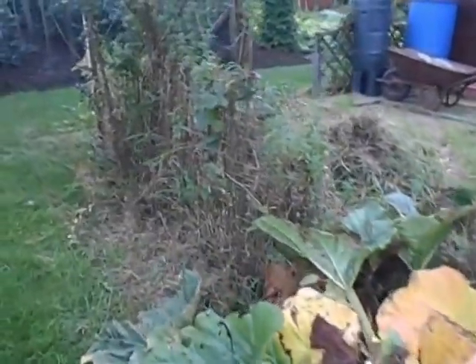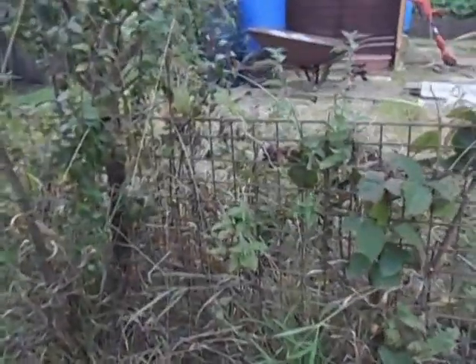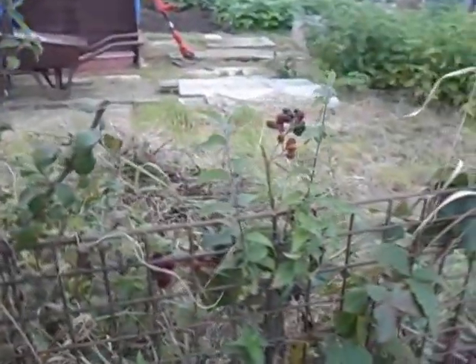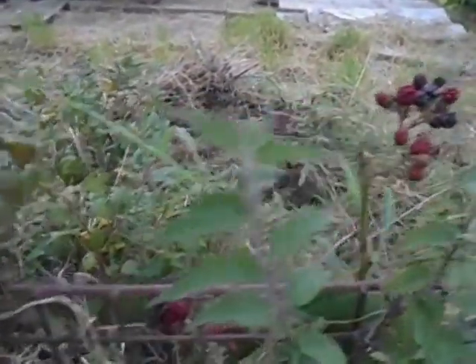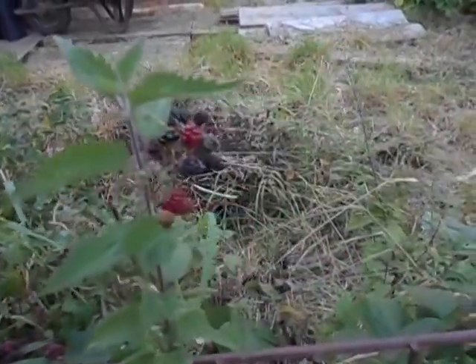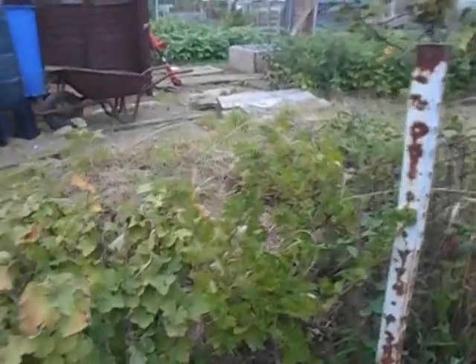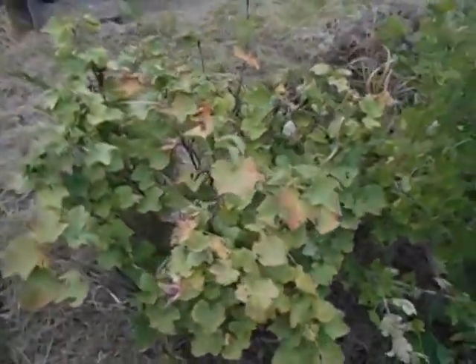I didn't get any fruit this year because the birds beat me to it. As you can see we've got quite a few - I'm not sure if they're tayberries. They look very similar to a blackberry but there are no thorns on the plant, so it's definitely not a blackberry - must be some sort of family member. I had some lovely gooseberries - birds got them. I had some lovely red currants - birds got them.